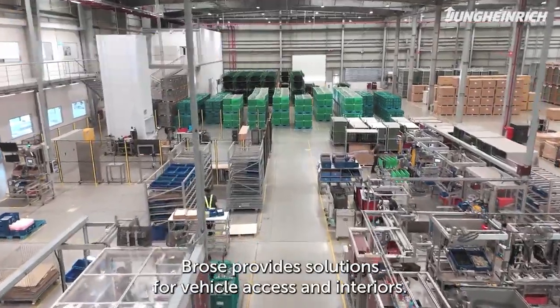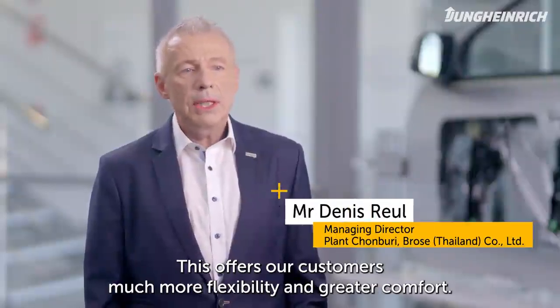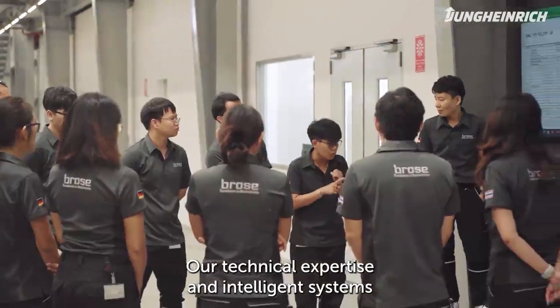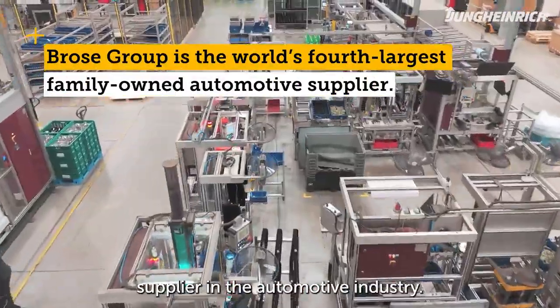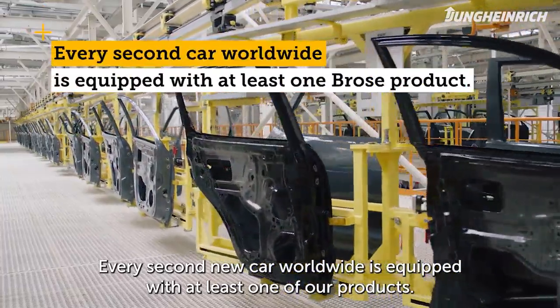Brose provides solutions for vehicle access and interiors, which gives much greater flexibility and comfort to our customers. Our technical expertise are intelligent systems where we combine mechanics, electronics and sensors. We're the fourth largest family owned supplier in the automotive industry. Every second car produced worldwide is equipped with at least one of our products.